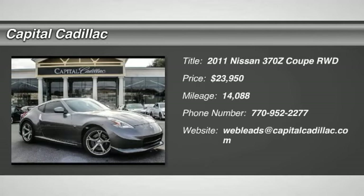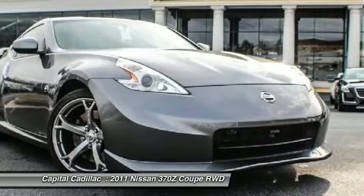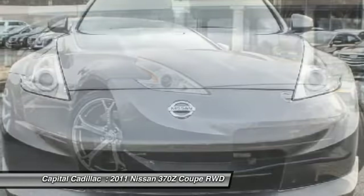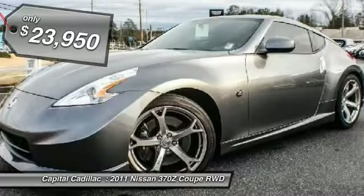The 2011 370Z. With its richly crafted driver-obsessed cockpit and the world's first Synchro Rev Match manual transmission, the lower, wider, lighter Nissan Z is in a class all its own and is priced below $25,000.